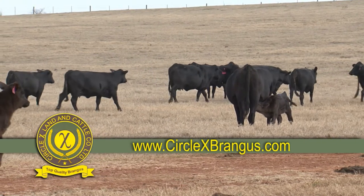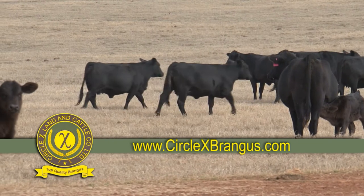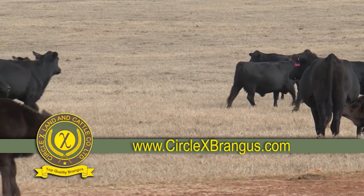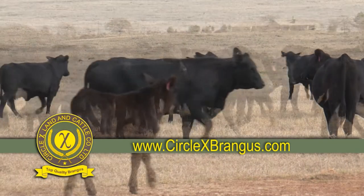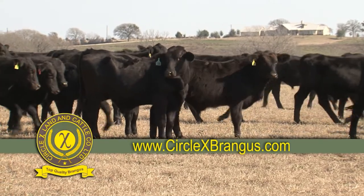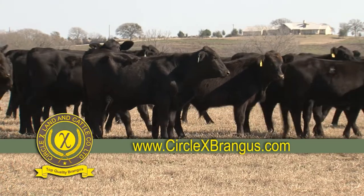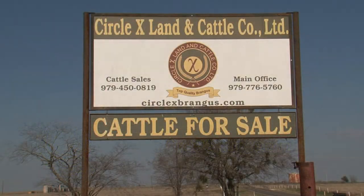We encourage you to visit often to check the availability of these animals, and we are currently offering 200 to 300 head of commercial females. Always remember, Circle X as your source for top quality Brangus cattle.